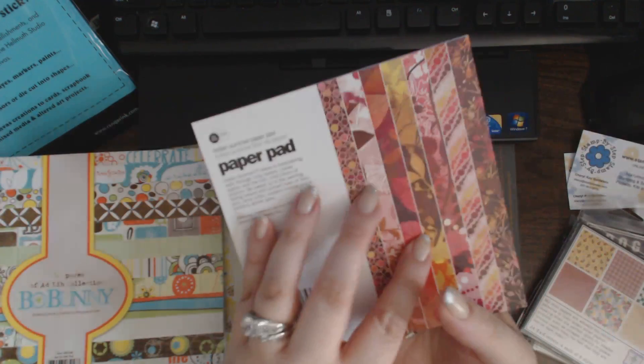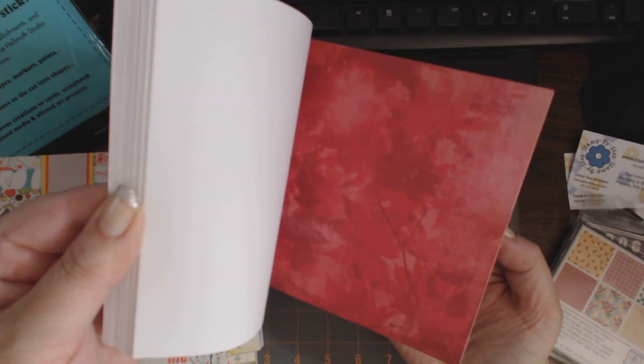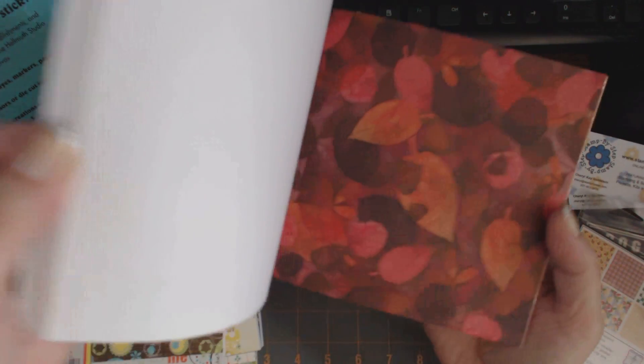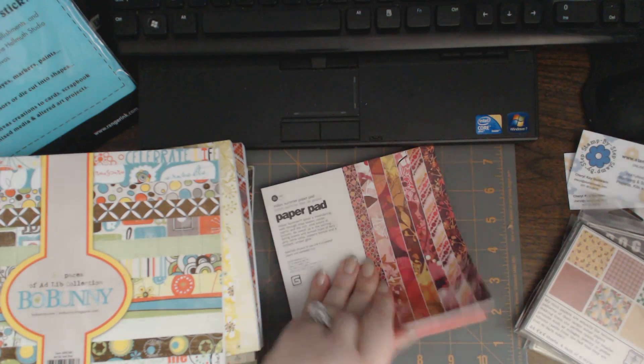And then it just has to be my all-time favorite fall stack. It's Indian Summer. The colors are so rich and luscious — I just love this paper. I made a mini with this. Well, I started a mini with this.